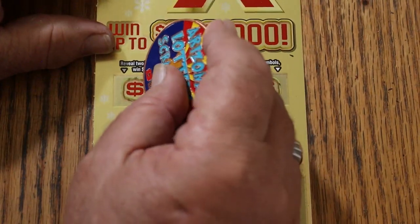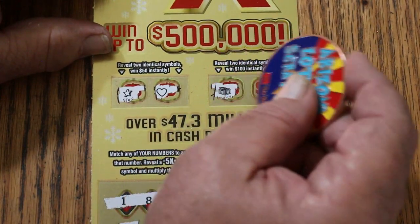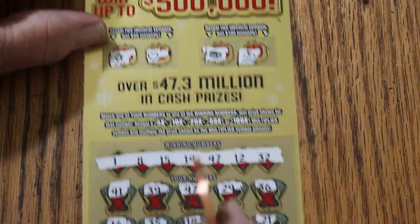Time to check the bonuses. For 50, a star and a heart — no. For 100, a chest and a money bag — nope.